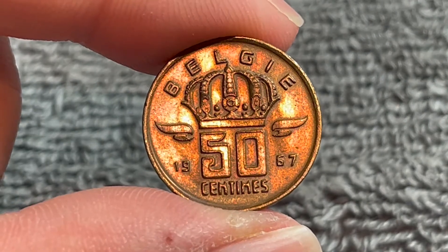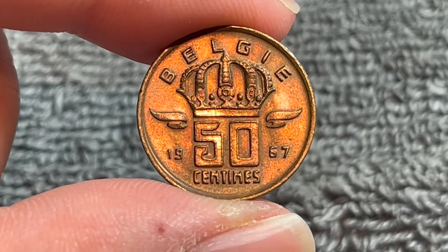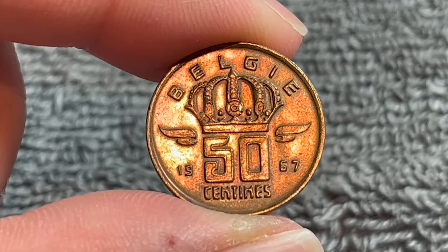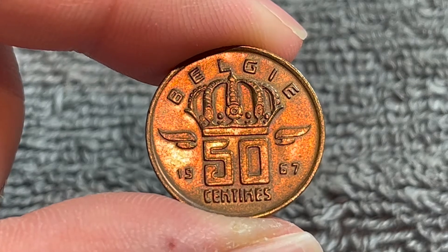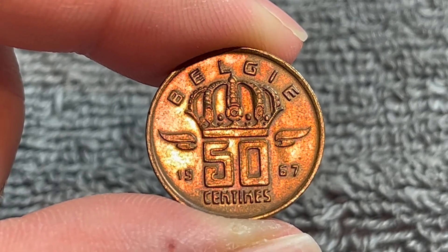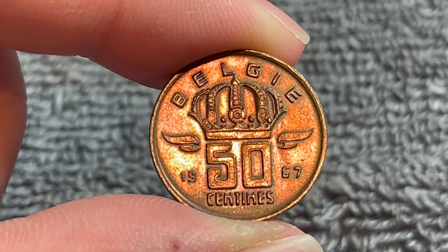1967 has a relatively common mintage. Back to that quirk about Belgian and French texts: the mintages are also slightly different. For 1967 the Dutch text version has a mintage of 6.97 million, while the French text version for 1967 has a mintage of 7.2 million — very similar but ever so slightly different.